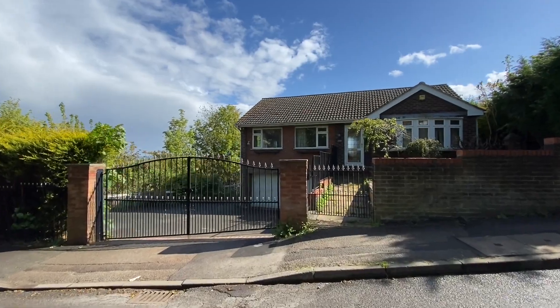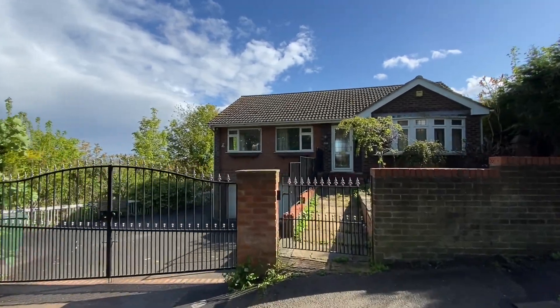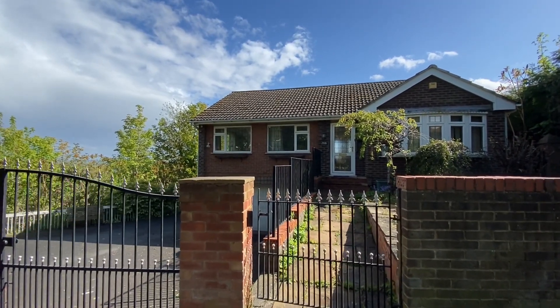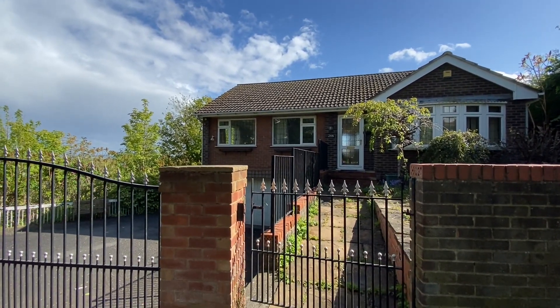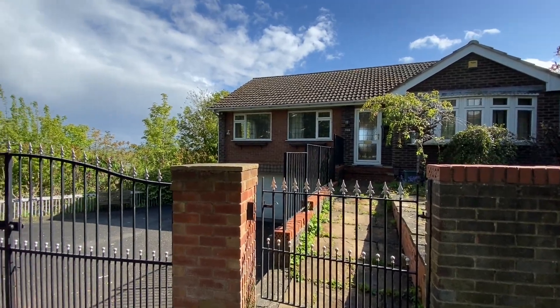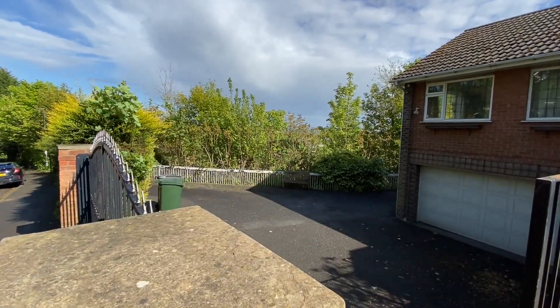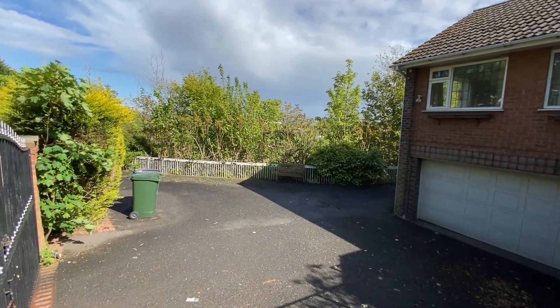We're here for a video tour on Oakdale Road. Let's take a look at this two bedroom detached property. Starting off at the front, we have a gate and path leading up to the main entrance door, and then lock-up double gates just to our left which provide access to the generous parking.